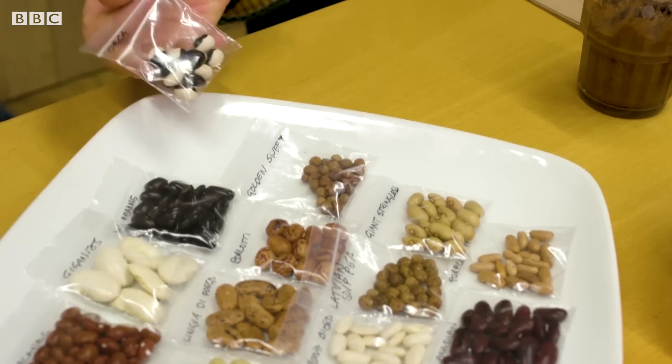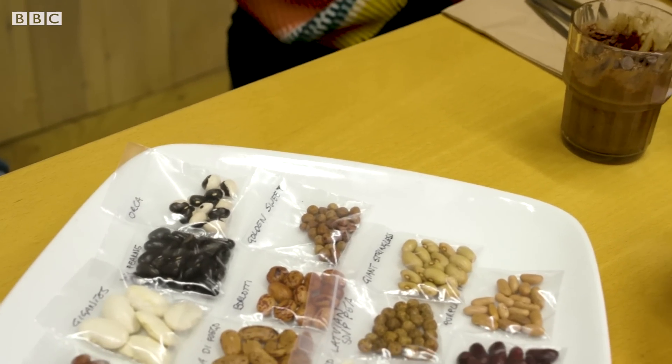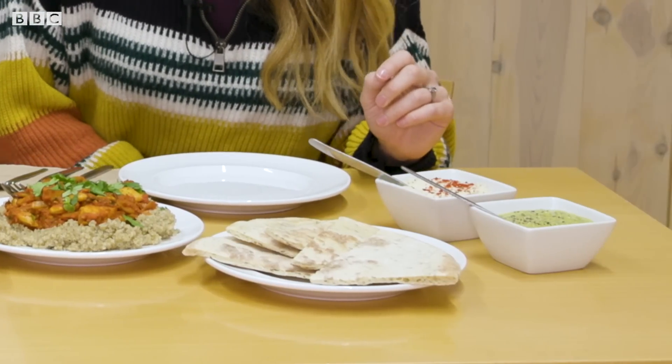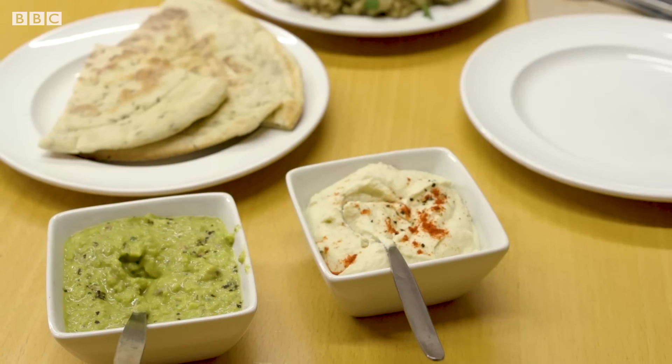So you take your pick — it's versatile and there's going to be a bean out there for you. What do we have here? Well, it looks like we've got a hummus which is most likely made from fava beans. Fava bean hummus.